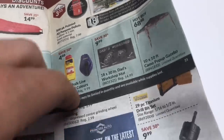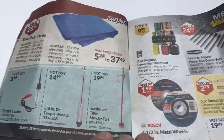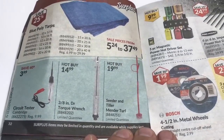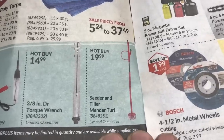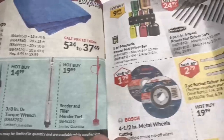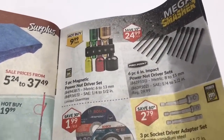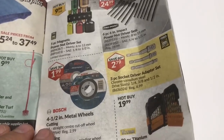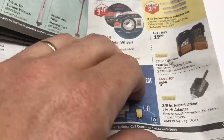Pop-up camo gazebo — that's kind of cool! Tarps and torque wrenches. Seed and tiller — I don't get it, looks like a zombie tool. Nut drivers — that'd be kind of interesting but expensive. Don't see anything I really need there.